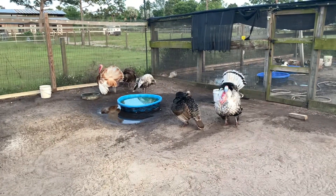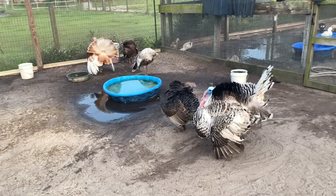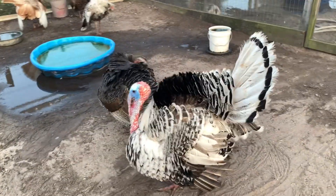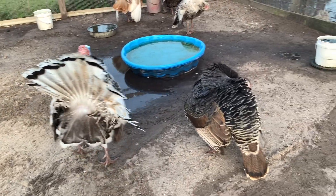Turkeys are over here on the geese side visiting. Say hey, Pip — strut for us. There's Boomy.